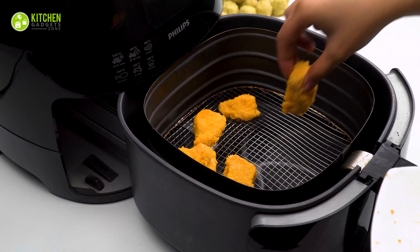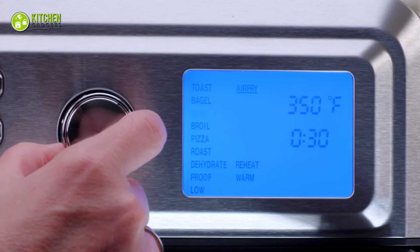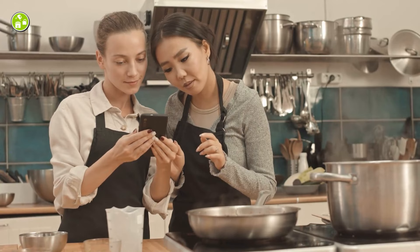Air fryers use forced air convection to heat food evenly and leave it crispy, but they have a small cooking space. On the other hand, toaster ovens are generally roomier but may or may not have a convection function.